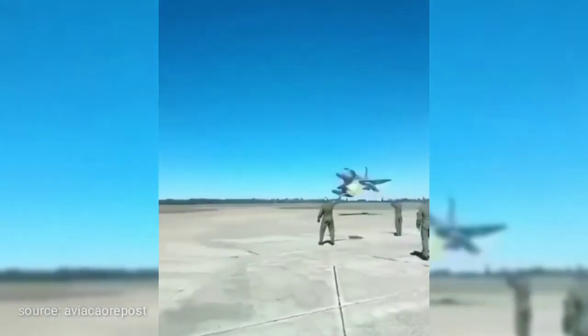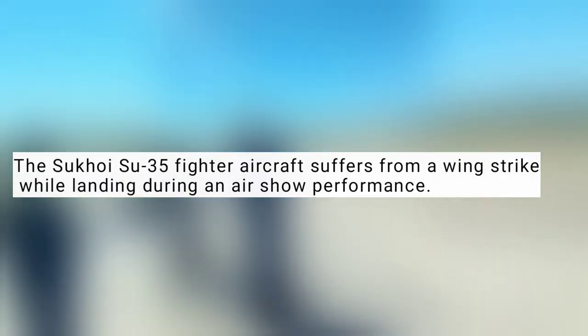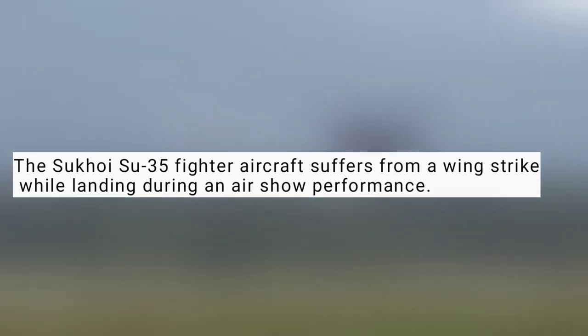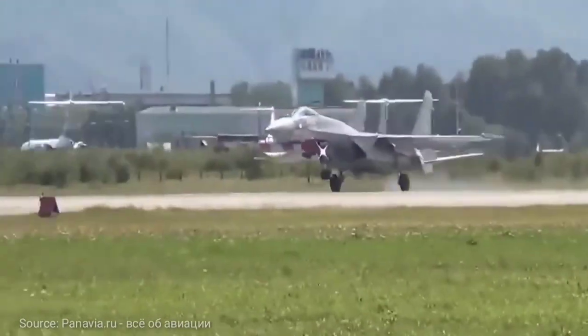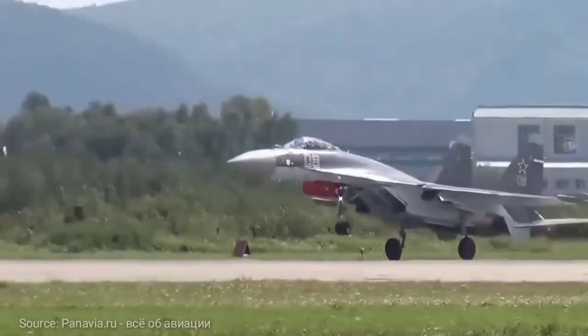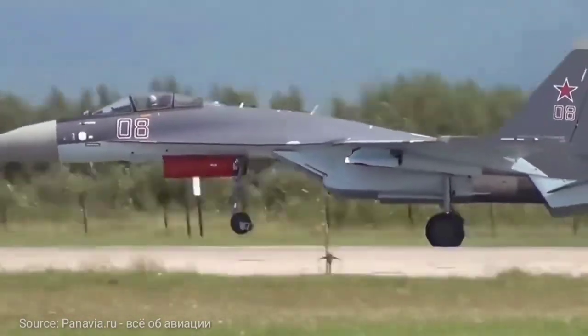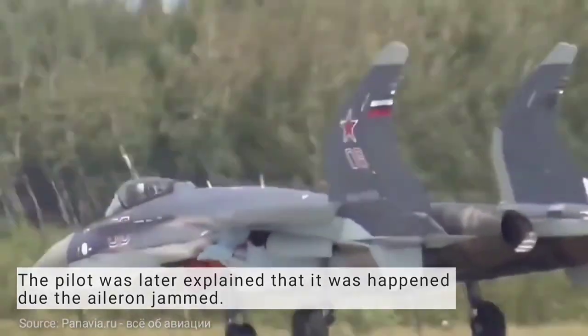This amazing jet is passing very low to the ground in order to perform a stunt. The Sukhoi Su-35 fighter jet aircraft suffered a wing strike while landing during an airshow performance. The pilot later explained that it happened due to a long jump.